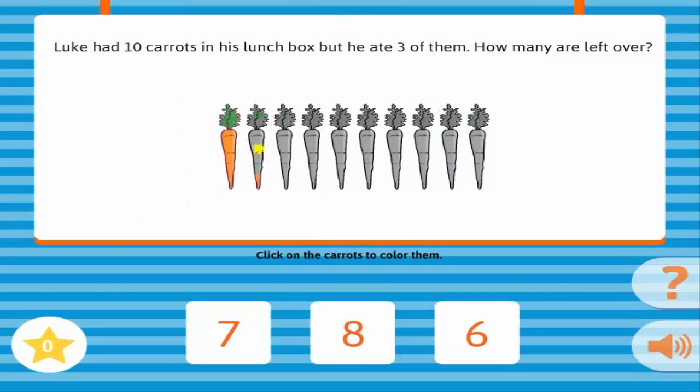Luke had ten carrots in his lunch box, but he ate three of them. How many are left over? Correct!